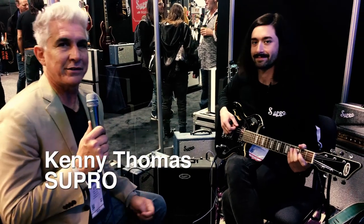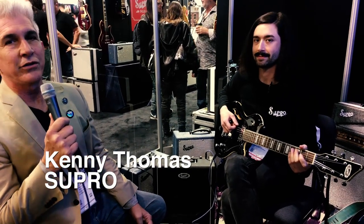Hey, Noise Room listeners, this is John Ganim at the 2019 NAMM show, and we're here in the Supro booth with Kenny, who's about to tell us some really great things about the new products that Supro has for everyone this year.